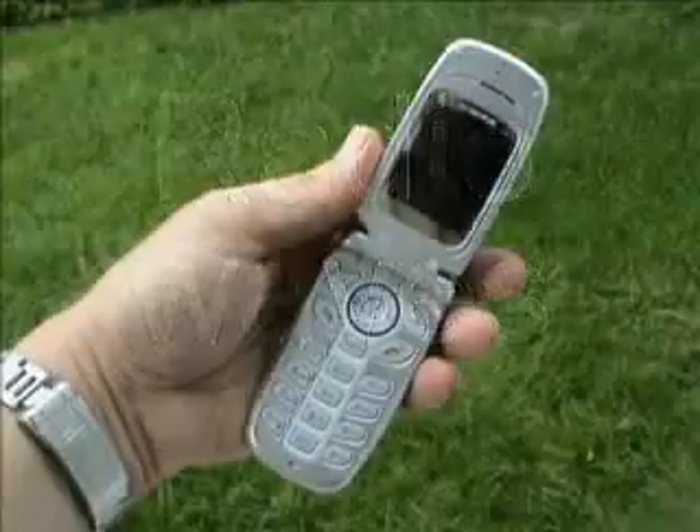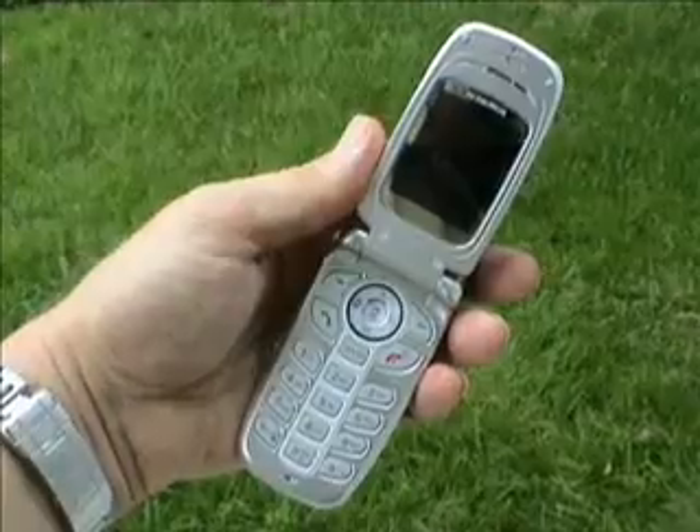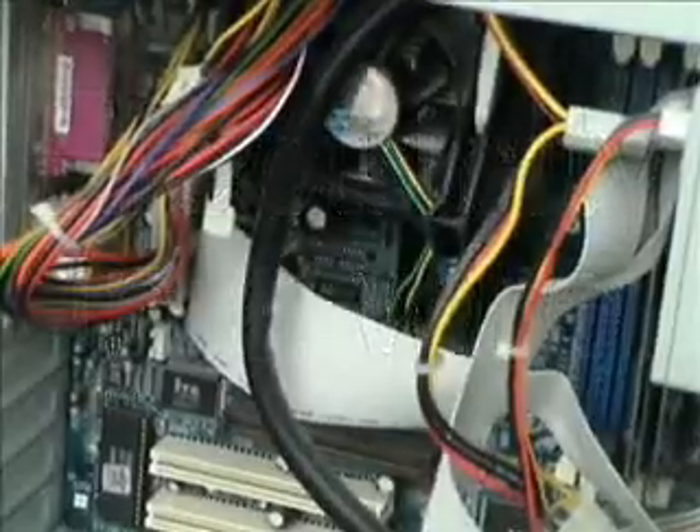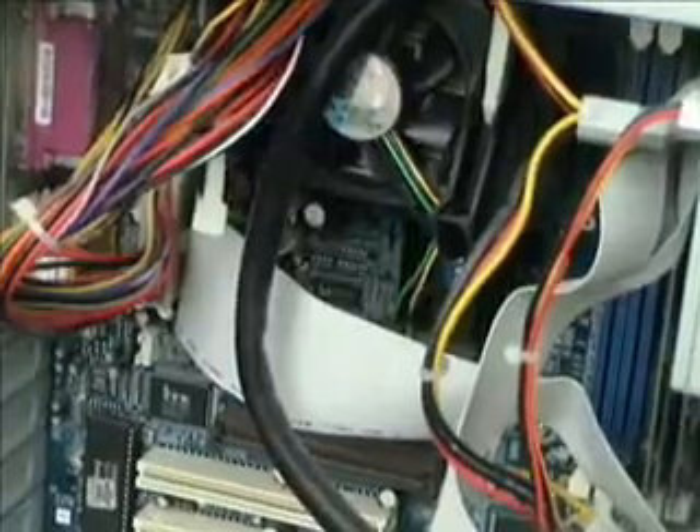Another thing that goes at the speed of light is radio waves. When you talk on a walkie-talkie or a cell phone, your voice is moving at the speed of light. Electricity in a wire also travels at the speed of light — the signals inside your computer move at the speed of light.